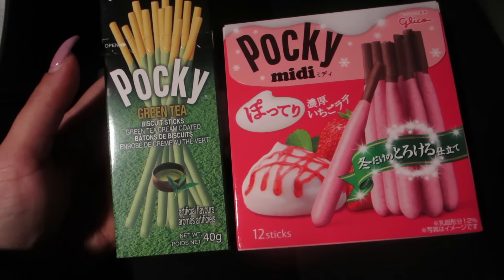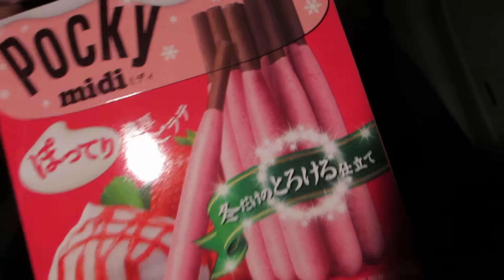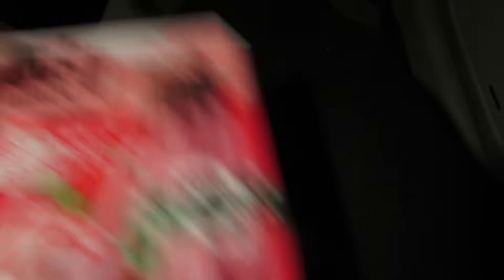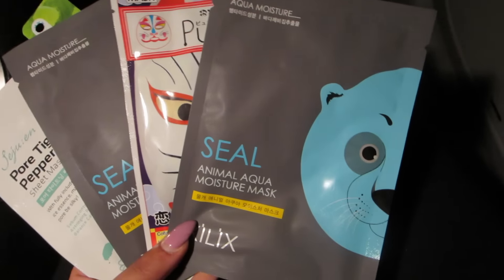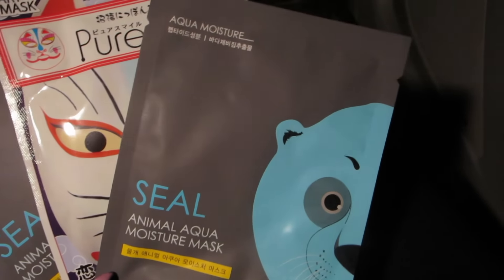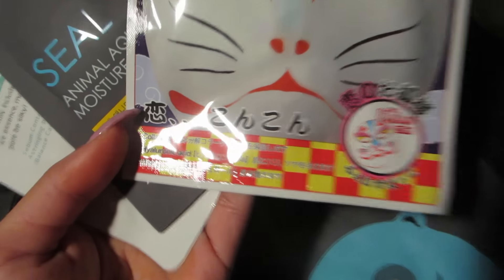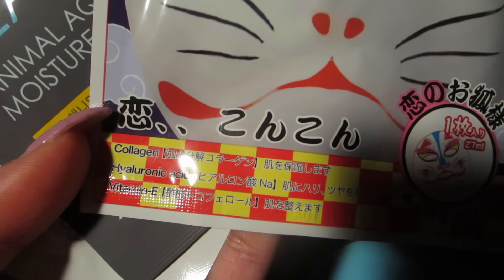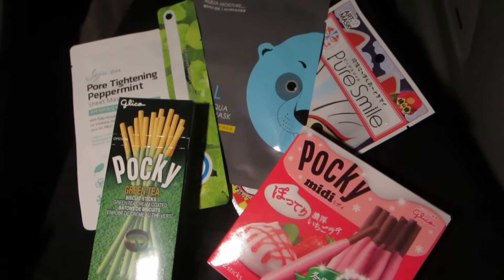Quick haul from the Japan Centre: we got green tea Pocky, which I've never tried, and a strawberry one on a chocolate-dipped stick. We also got some face masks — a panda bear moisture mask, one with collagen, Vitamin E and some acid I can't pronounce, and a pore-tightening peppermint sheet mask that sounds like it'll smell really nice. I'm really excited to try these.